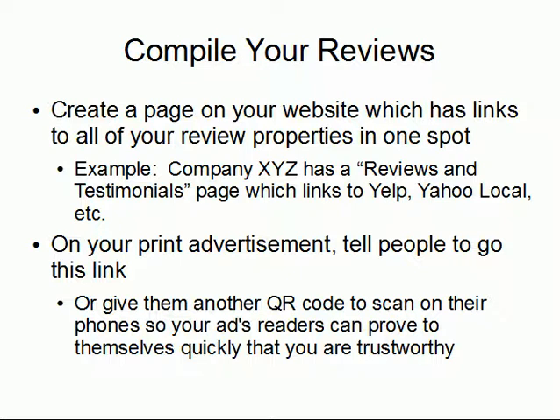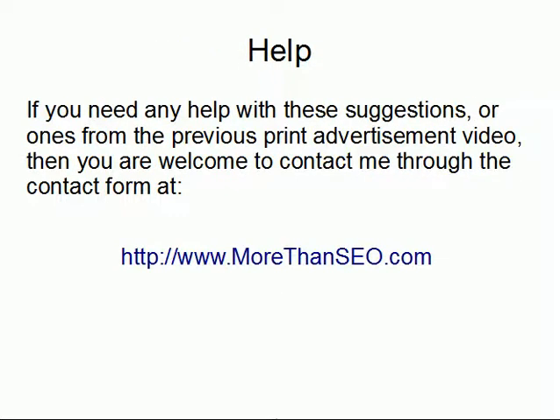In addition, you can link out to things like the Better Business Bureau, Chamber of Commerce listings, or anything else deemed trustworthy, so you look as transparent as possible to someone flipping through hundreds of ads in a magazine or newspaper. With a smartphone, they can scan it and determine quickly if you are a trustworthy business. If you need any help with these suggestions or anything from the previous print ad video, you're welcome to contact me through the contact form at MoreThanSEO.com. Thank you.